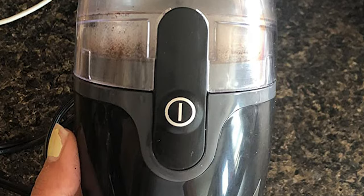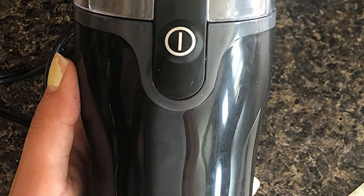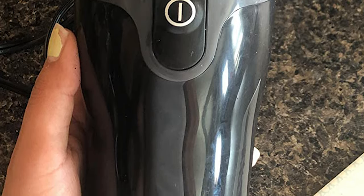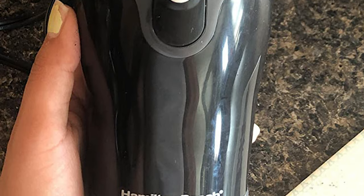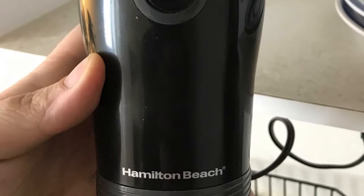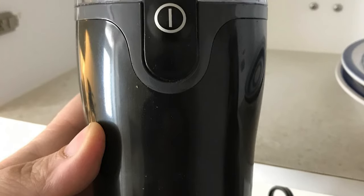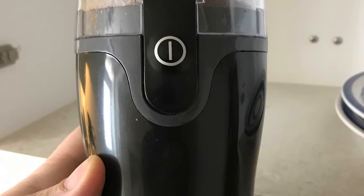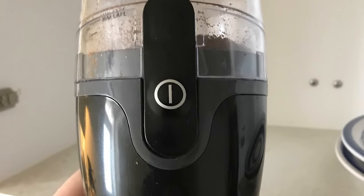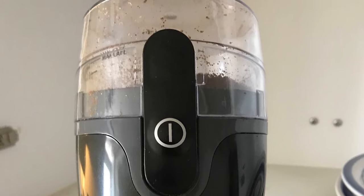Unlike other blade grinders tested, the container features 6, 10, and 12-cup coffee ground markings to better guide your experience. It also lists a maximum for spices, although grinding coffee and spices in different containers is recommended. The clear lid allows you to fully see inside to watch how your beans are grinding, and the removable grinding container makes it easy to empty into a coffee filter.